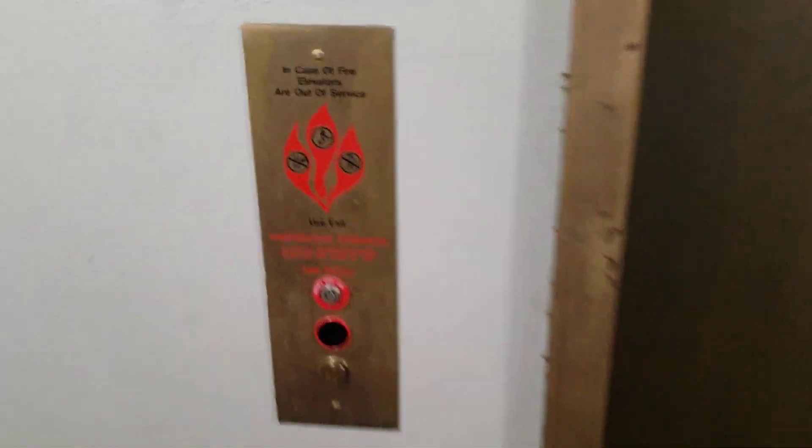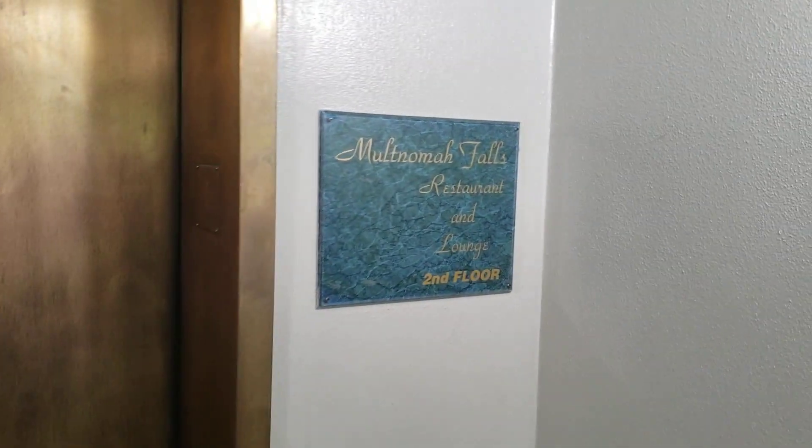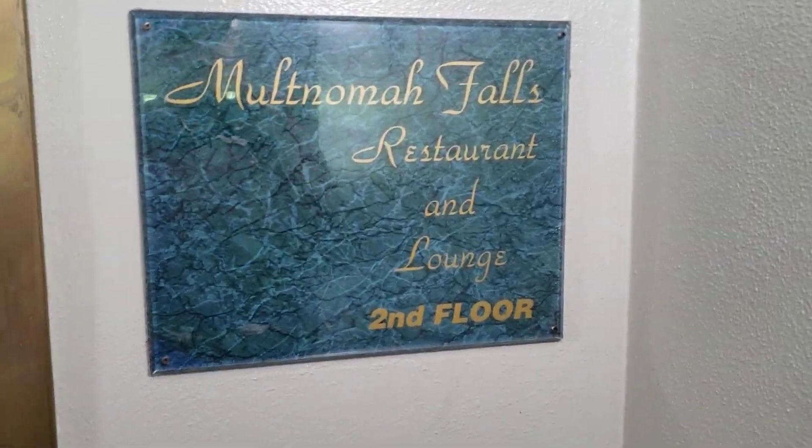This is the elevator at Multnomah Falls. I don't know if it's in Portland or not, but hey, Google's at your disposal. It takes you up to the restaurant and lounge. This place is well worth checking out — the falls are really nice.